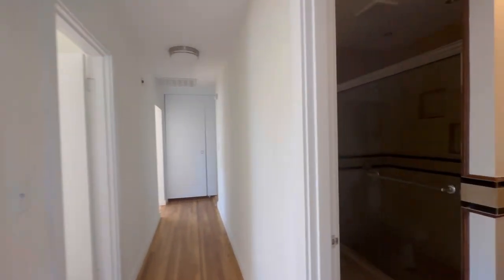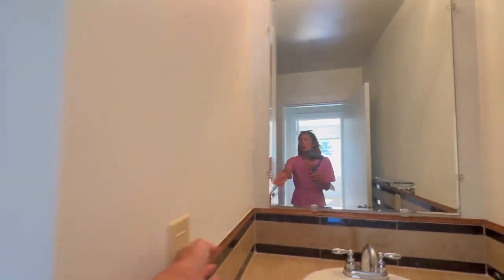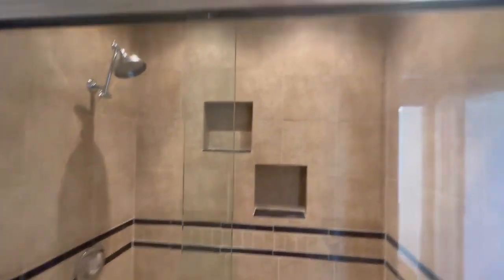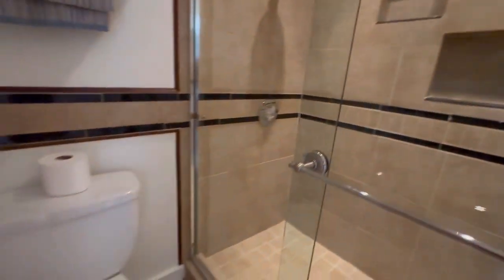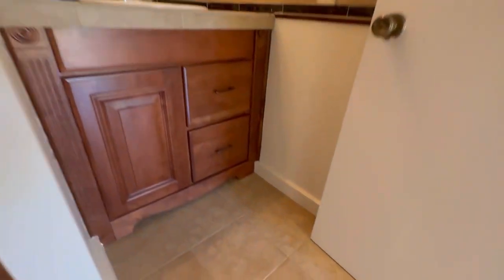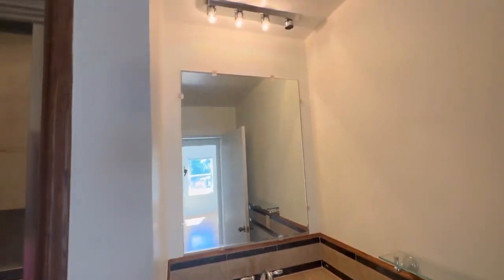The second full bathroom in this house has a full tile surround shower that's been updated with a glass slider door. There's a newer-looking toilet, a little nook, a nicer wood vanity, and tile countertops. And that is the main house.